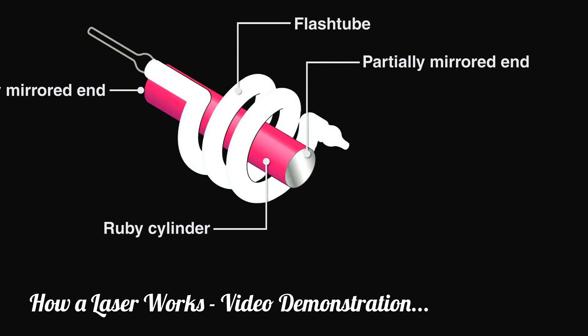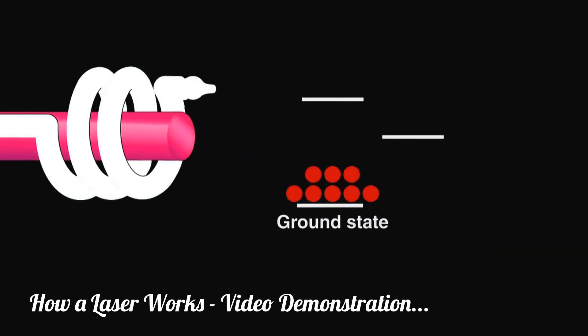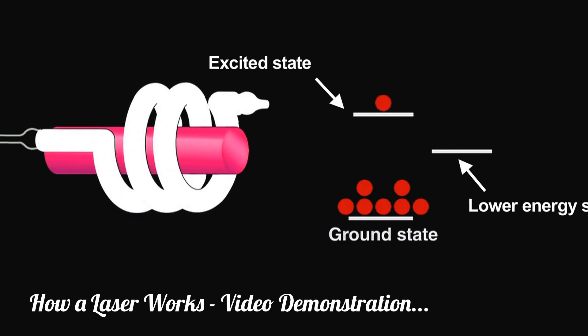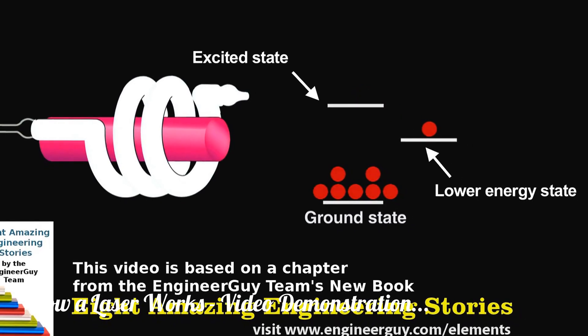An intense burst of light from the lamp initiates lazing. To see how it works, let's look at what happens with a weaker lamp. A flash would promote a few electrons from the ground state to an excited state. They'd lose a bit of energy, fall to a lower energy state without emitting light, and then drop from there to the ground state giving off a burst of light. The light produced would be incoherent light, a spectrum of colors and intensities, just as my small laser made the ruby sphere glow.